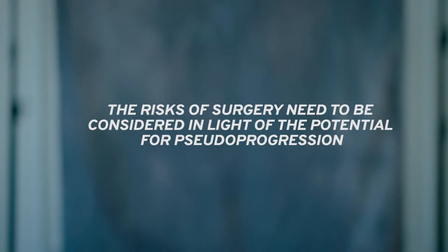In many instances, timely surgery will allow us to understand whether there's true tumor progression, and if that happens, we could quickly start the patient on another therapy or enroll the patient in a clinical trial. These benefits have to be weighed very carefully against the potential risks of surgery, and that decision is best made through a multidisciplinary board in the context of patient preference.